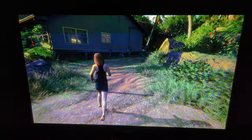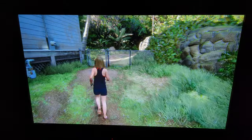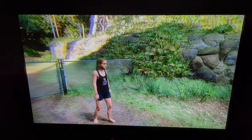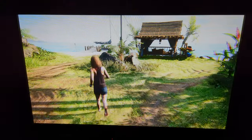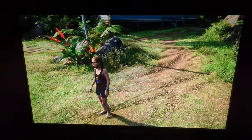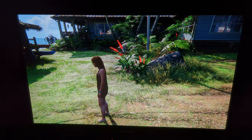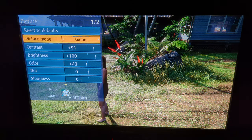CRTs are amazing but the screen size is small, so I think plasma technology was a good idea. Let me show you the settings I'm using here, just in case you get excited, pick up a Panasonic plasma TV, and want to know what settings I'm using.